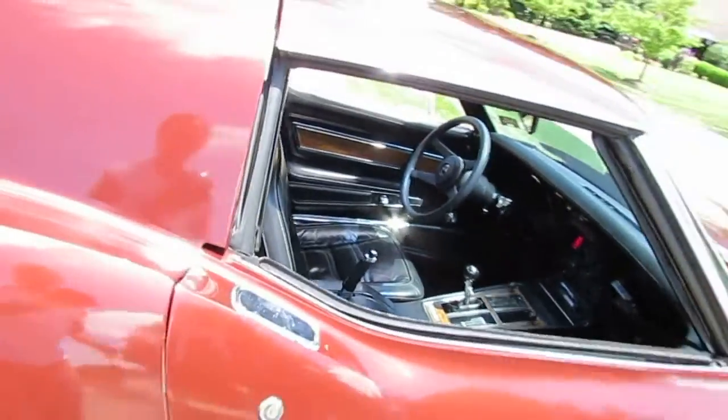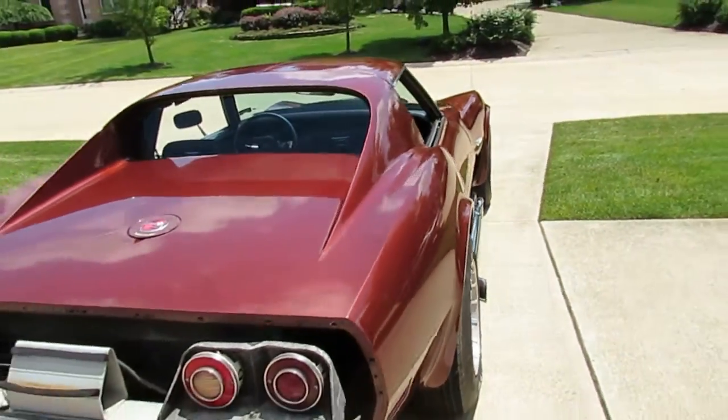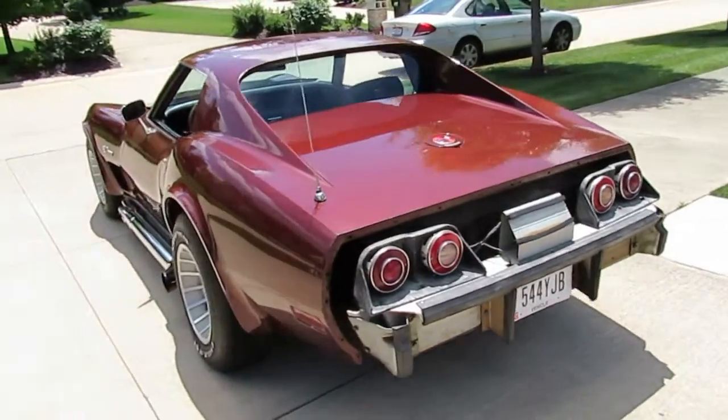The interior is all nice. Back here in the back end, as usual Corvettes have a problem with the tail — we have a tail to go with it.